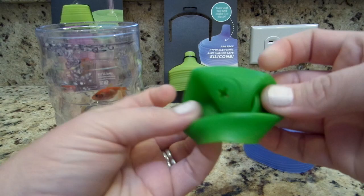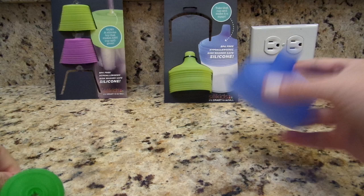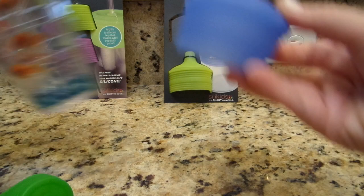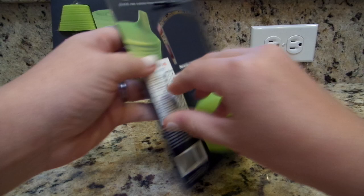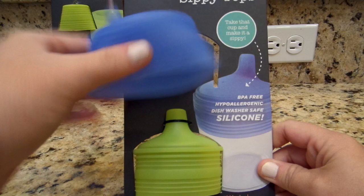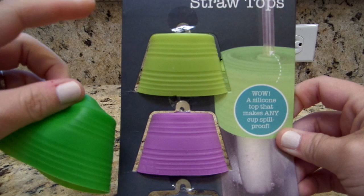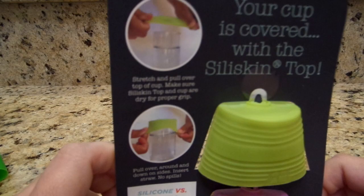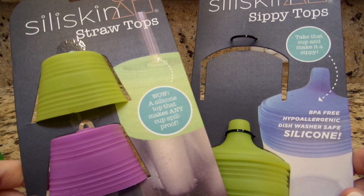You can just pull it off and pop it right in the dishwasher at the end of the night. It's super small — you can just throw it in any little snack bag to take out and about. If your kid prefers a sippy top style, that works the same way — it just goes over the top of the cup and makes a really tight seal. The straw tops come in a pack of three: green, lime green, and purple. The sippy tops come with a green and a blue one.